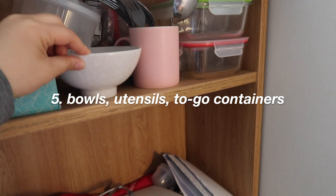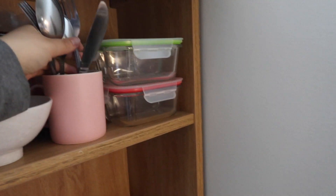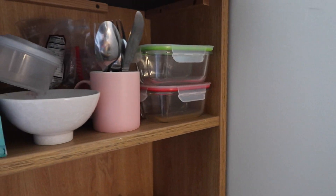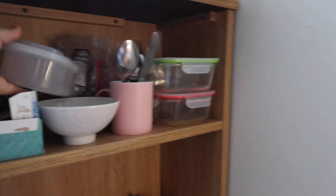I probably had like two bowls throughout this year, and then I just had one set of utensils. I got two to-go containers throughout the year because I started to make my own lunch, and I have one more plastic one. I thought I would need more bowls and more utensils — really, you don't. You just need a one-person serving or supply of them. Definitely the to-go containers, because they're more convenient for snacks.